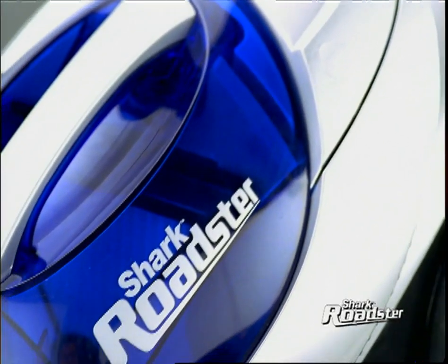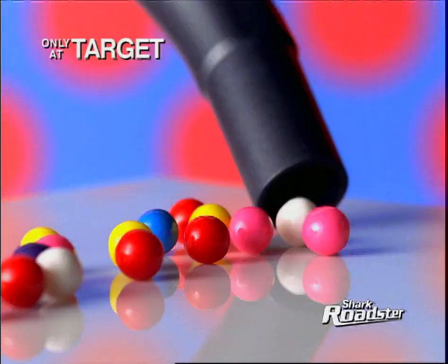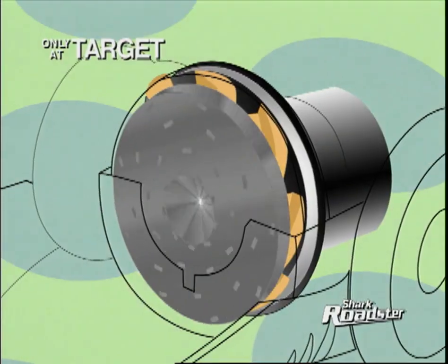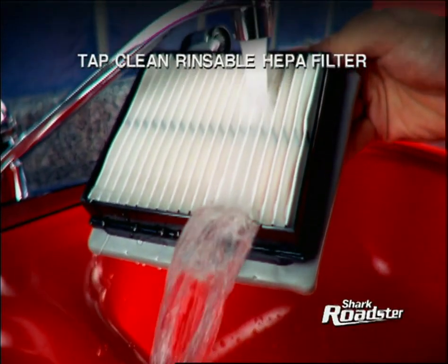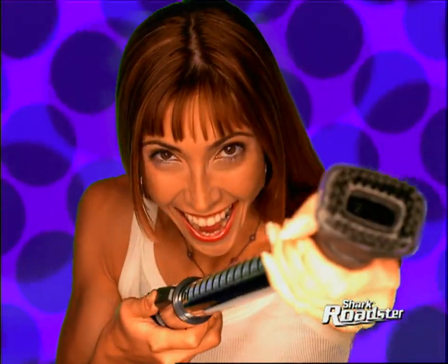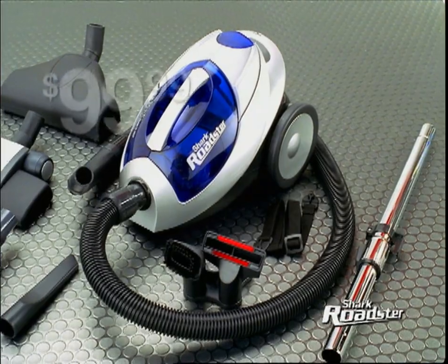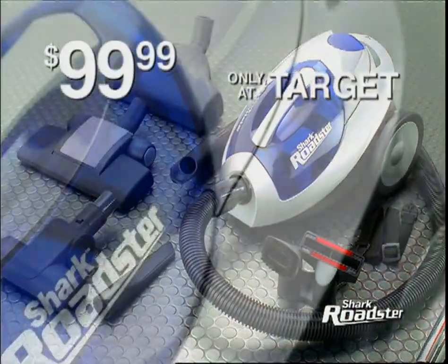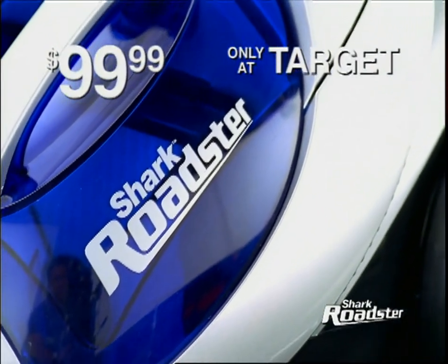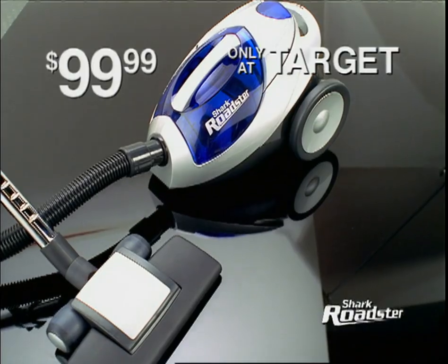Talk about getting a lot for your money. Only the Shark Roadster gives you all this for $99.99: powerful patented EuroPro motor technology, exclusive tap clean HEPA filtration, air-driven rotating brushes, telescoping wand, self-retracting cord, and crevice tool. The Shark Roadster is exclusively at Target — or call this number right now, and we'll rush the Shark Roadster to you.